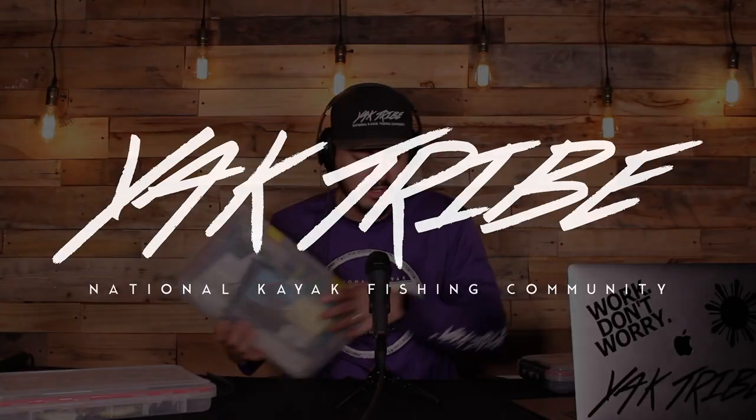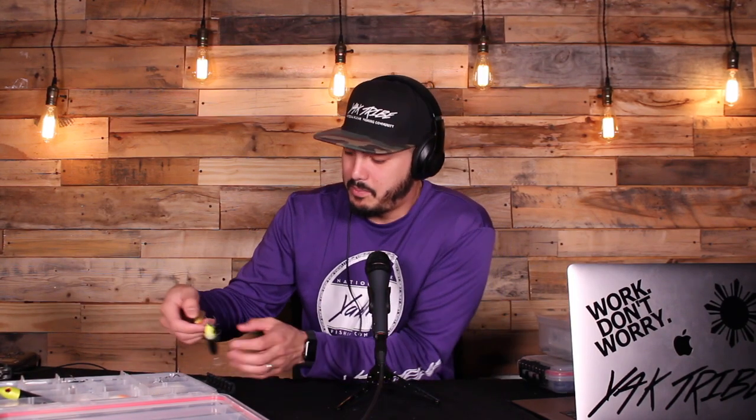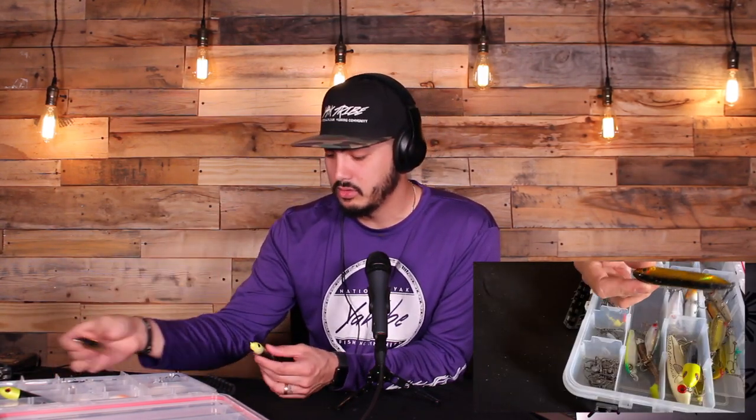Let's open up my hard baits and jig heads box first. Primarily inside this box I have a bunch of topwaters. I'm a big, big Spook Jr. fan. The Heddon Spook Jr. — this is the saltwater version right here.